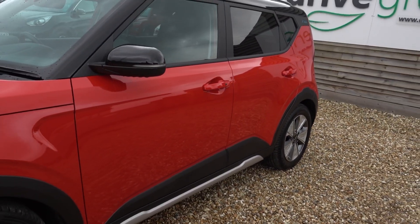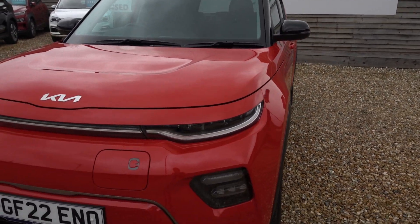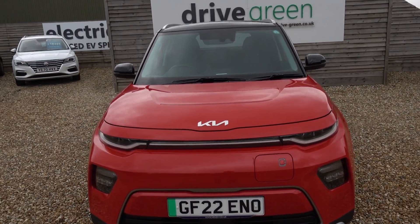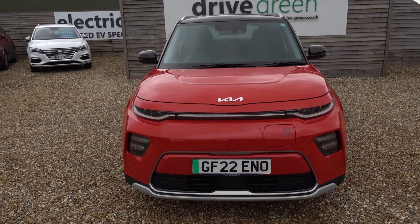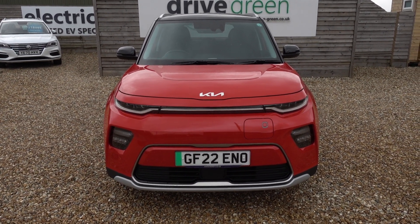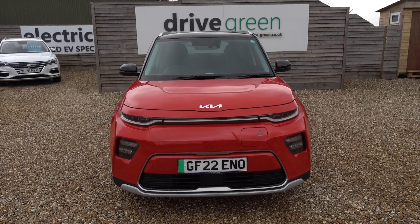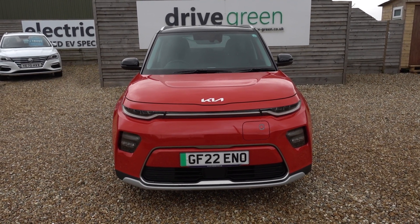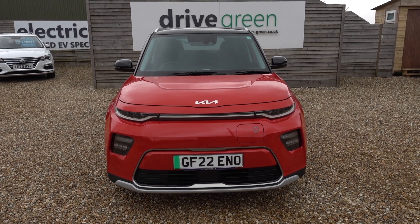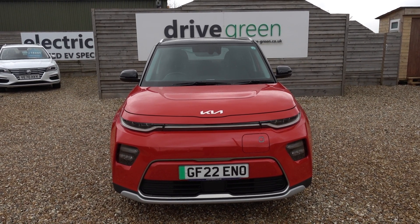And there you have it. We will of course be supplying this car with a three-pin charging lead, as we do with all our cars. That will be in the boot when it gets delivered or when you pick it up, and you can use it to charge the car from any domestic mains socket — so you might not even need a charge point installed, at least not initially. If you're looking for a new style electric Kia Soul, genuinely, they do not get any better condition or better value than this car. This could be absolutely ideal for you.